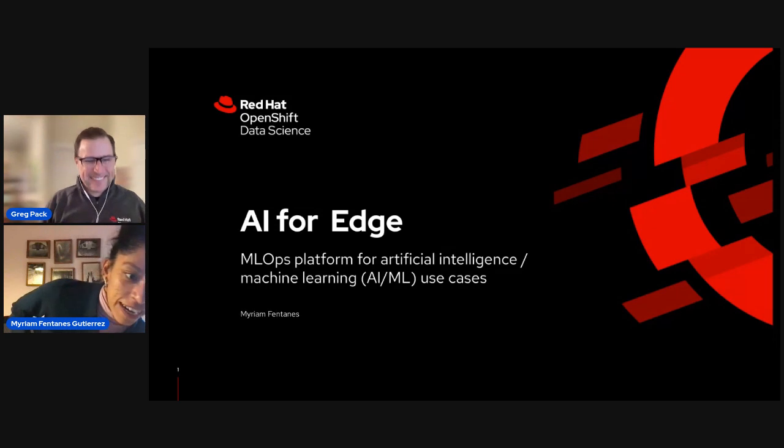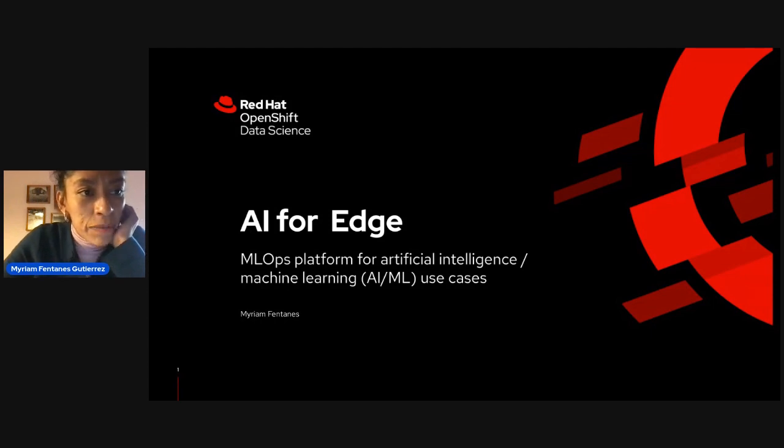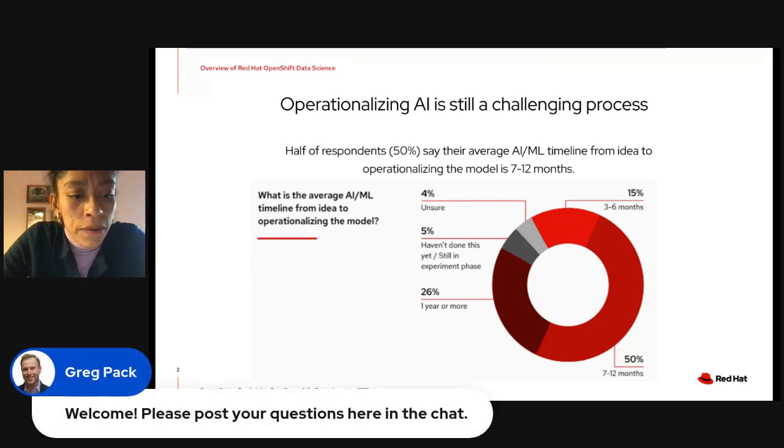Thank you so very much. My name is Miriam Fentanis, and I am here to talk about ML Ops for AI at the edge. What we have seen in most of our customers is that even though they have really good ideas and a lot of projects about how to use AI to enhance the experience for their customers,